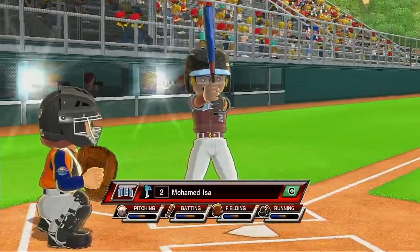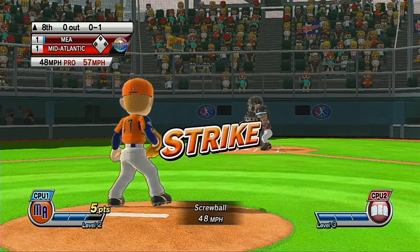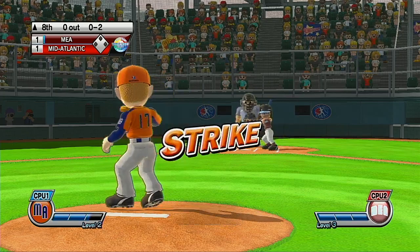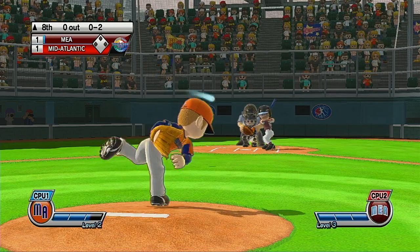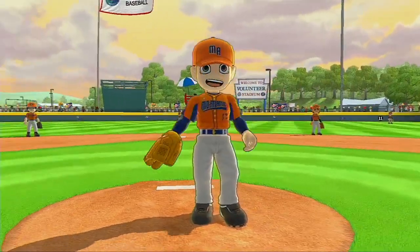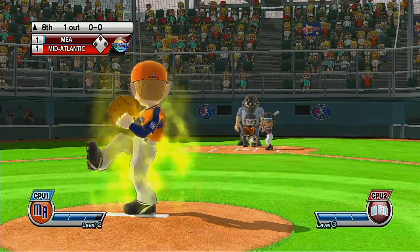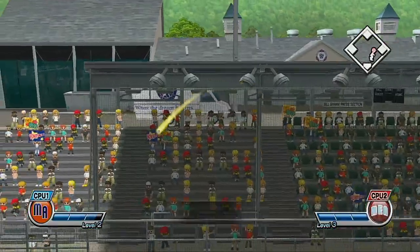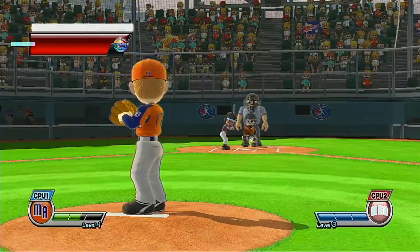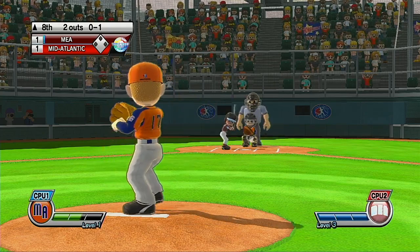It's the top of the eighth. We've got a lot of talent here today. Strike three — well, you can't hit them all, but he should have hit that one. Now batting right fielder, number 10. Two out — easy pop-up, no question about the out. Now batting shortstop, number 22. Good rotation on that screwball.